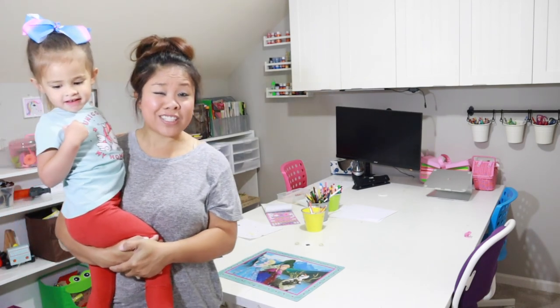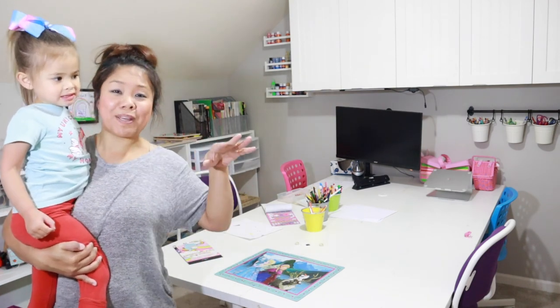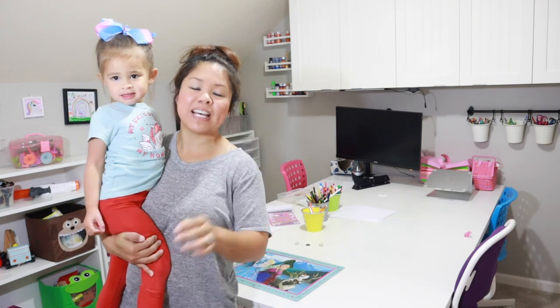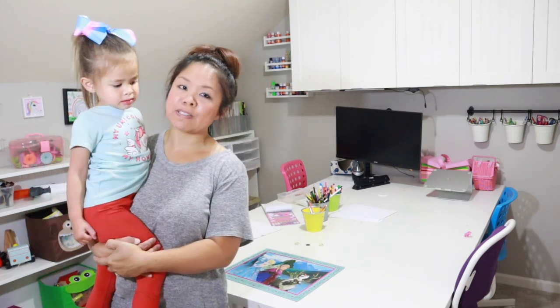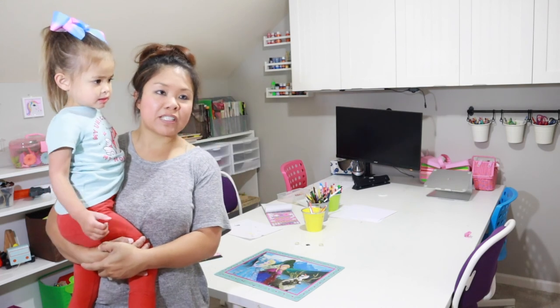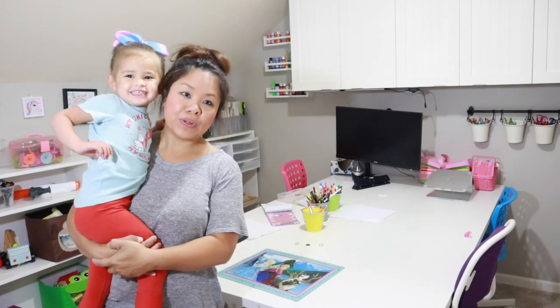I actually have an office now downstairs. I moved my office from up here to downstairs just because my typing was so loud at night that it woke up the kids. So now their playroom is in this space and my office is downstairs. But I absolutely loved how this turned out. We transformed this from my craft room office to a playroom.